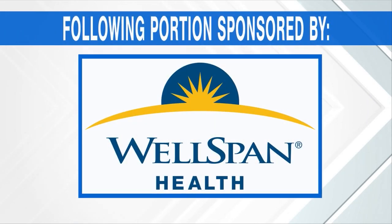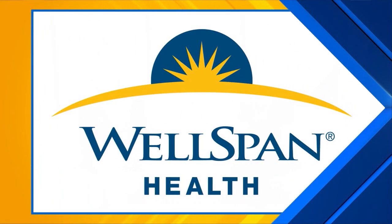The following portion of Good Day PA is sponsored by WellSpan Health. If you have atrial fibrillation or AFib, there is something you need to know about pulse field ablation. Unlike traditional ablations, this uses short bursts of high-energy electrical impulses, and those bursts let doctors treat only the part of the heart that needs fixed. We're learning more about AFib and ablation therapy today.